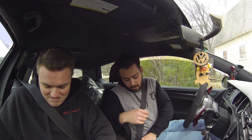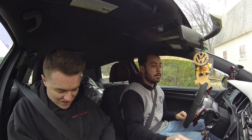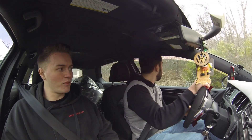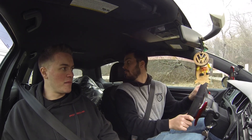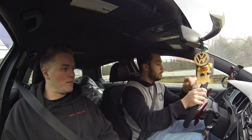So Alec, give us a rundown on what you've done to this car. Basically it's a full Stage 2 setup — big front-mount intercooler, turbo-back exhaust, tuned via Cobb Accessport. The tuner is EQT Tuning, running their Stage 2 93-octane map and also the Stage 2 DSG map.